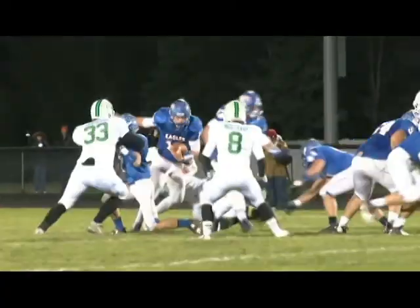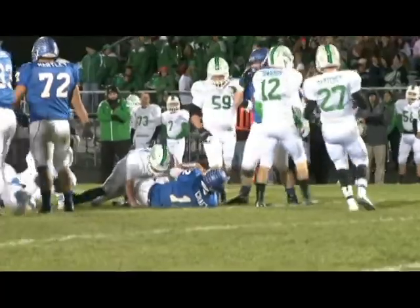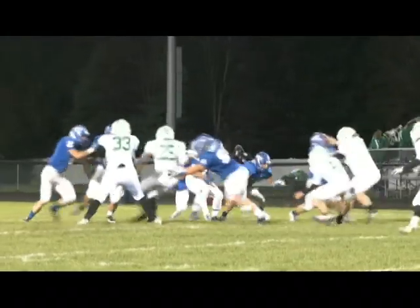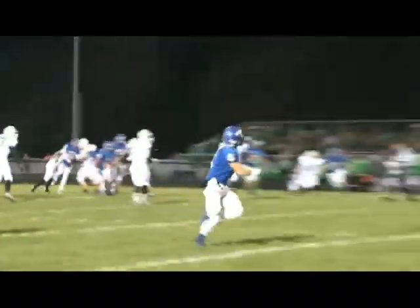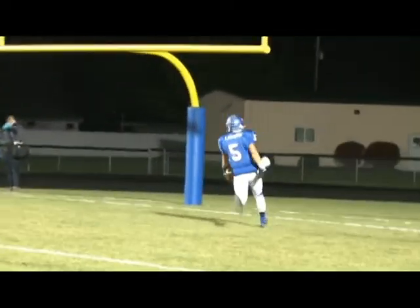We see Kraft taking it to the air now — he's going to stay on the ground actually, picking up the first down there. Now we'll see Kraft with play action, taking it up to the air. BJ Lawson has his man beat and takes it in for the huge touchdown.